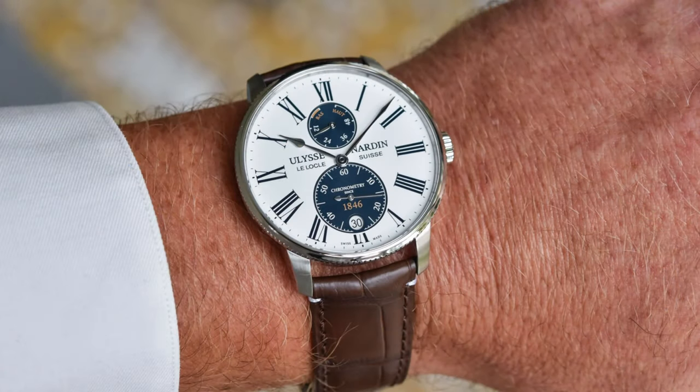Even better, I would love to see Ulysse Nardin bring this out in a slightly different colorway. If they could bring it out with a white dial, blue sub-dial, and gold accents — as they have on their panda version — this watch would be killer.